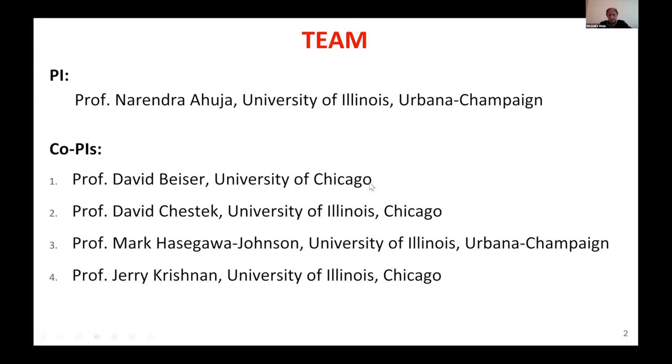Our team consists of three universities. I'm the PI, and Professor David Weiser from University of Chicago, Professor David Chester and J.D. Krishnan from University of Illinois at Chicago, and Professor Mark Khasigawa-Johnson, my colleague at UIUC — and I see them in the audience.